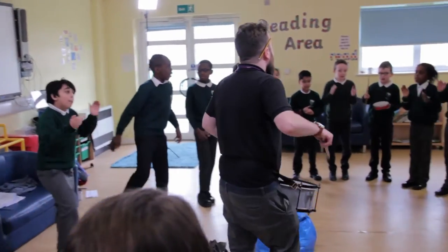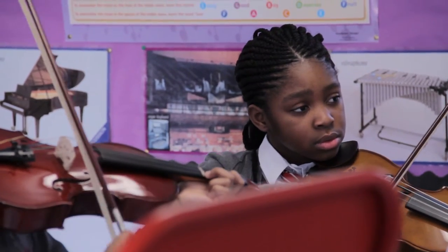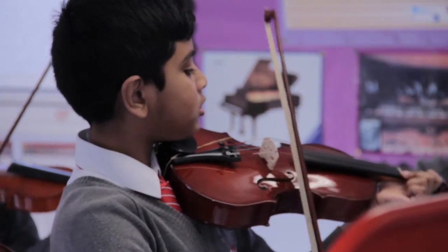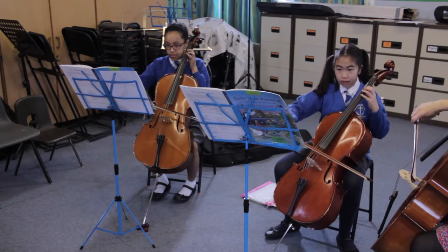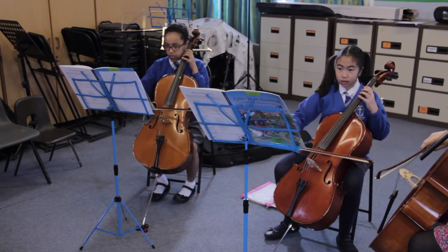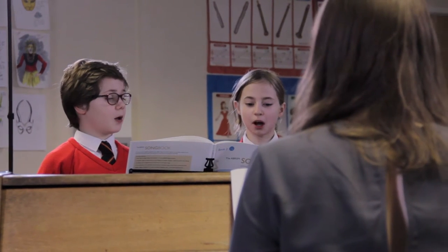If you're not sure which instrument you'd like to learn, why not come to our Come and Play Day at Ignild High School. You can try out all of the instruments you've seen in this film and many more before making a choice. You'll be able to make your choices on a leaflet which will be given out at school. Your lessons will start in the autumn during the school day.